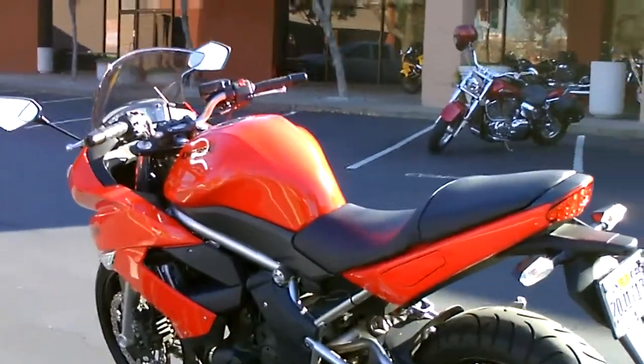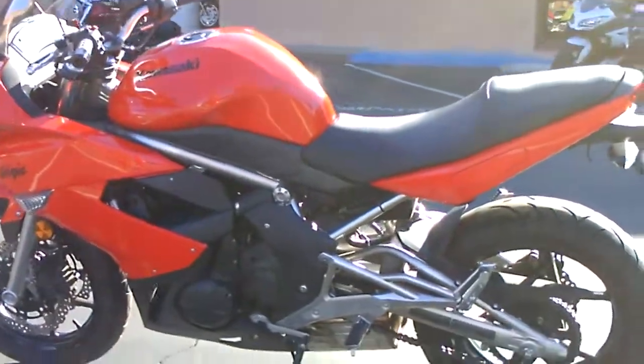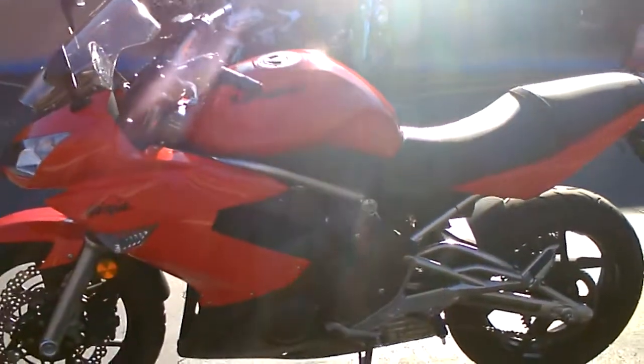Only $4,999 here at Contra Costa Power Sports. Come by and check it out. We have financing available, an extended service contract, and we have insurance.